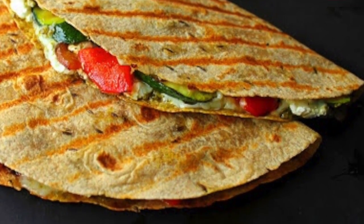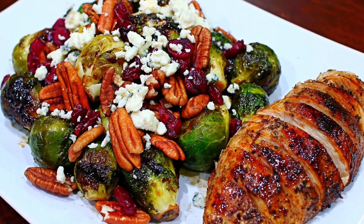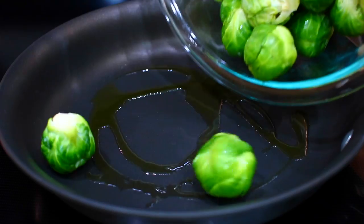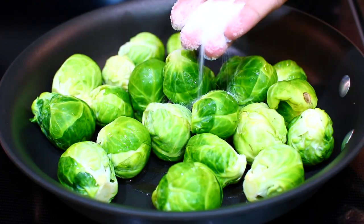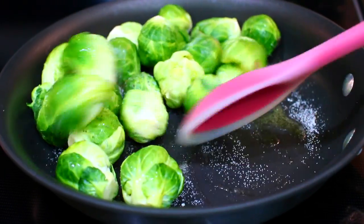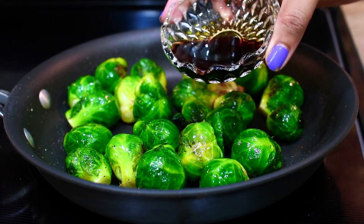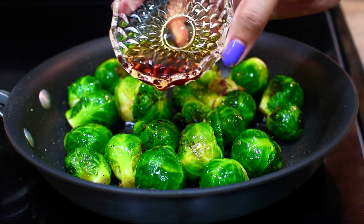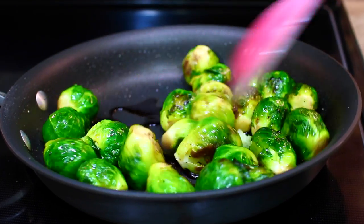Up next is dinner. I made some Brussels sprouts salad and served that with some leftover grilled chicken. First I heated up some olive oil and then added in my Brussels sprouts, seasoned with some salt and pepper to taste, and let them cook for about 10 minutes to soften up a little bit. When they got nicely cooked down, I added in some balsamic vinegar and some maple syrup, and let these cook for about 3 minutes to get coated in all that delicious sauce.